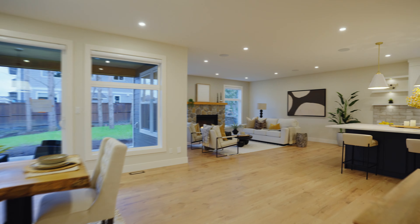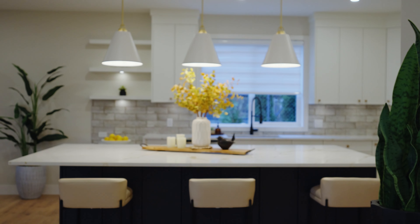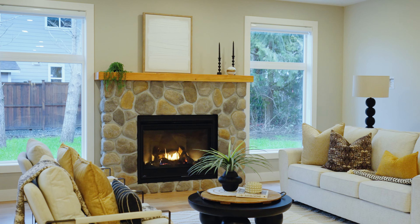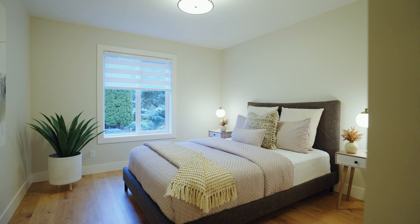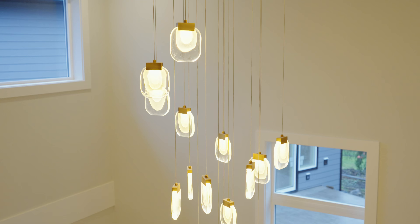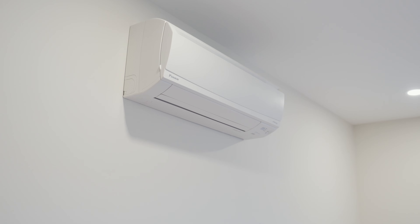This home was built by a Level 1 builder and has received one of the highest efficiency ratings within the EnerGuide rating. This home is perfect for a family — over 3,600 square feet with four bedrooms, each with its own individual air-conditioning cassette, and it also comes with a separate two-bedroom suite that also has its own air conditioning.